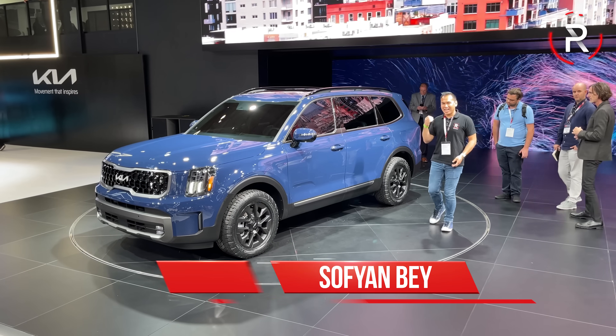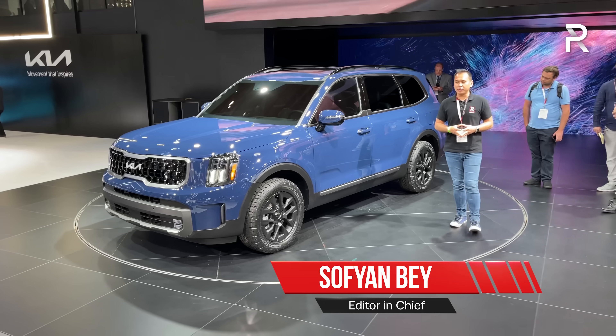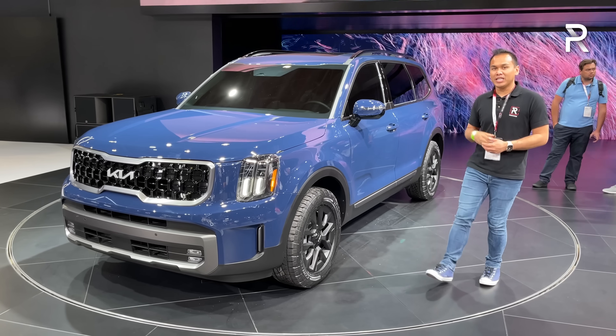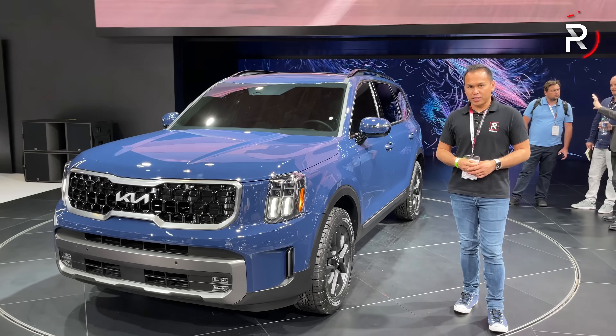Kia's three-row crossover has been a hot seller ever since it came out a couple of years ago. I'm at the 2022 New York International Auto Show and this is the 2023 Kia Telluride X-Pro. Let's take a first look.